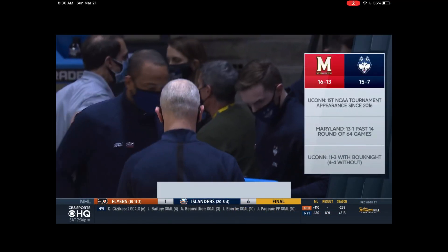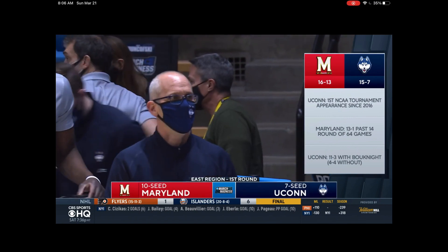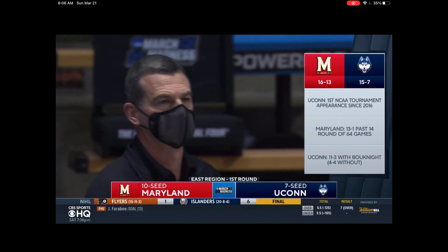Alright, so we got UConn vs Maryland highlights. 7 seed vs 10 seed — Maryland just a 10 seed.